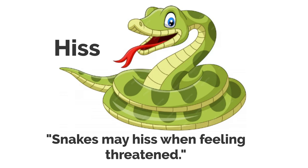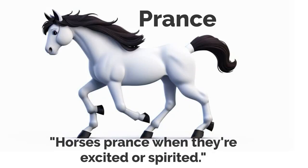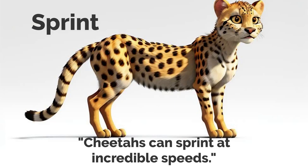Hiss. Snakes may hiss when feeling threatened. Lope. Gazelles lope gracefully across the savannah. Prance. Horses prance when they're excited or spirited. Snuggle. Puppies snuggle with their siblings for warmth. Sprint. Cheetahs can sprint at incredible speeds.